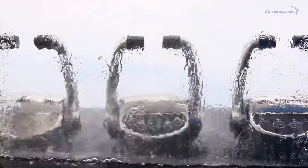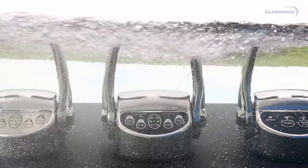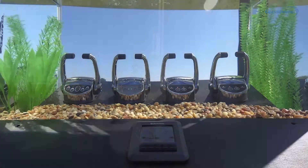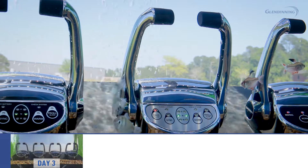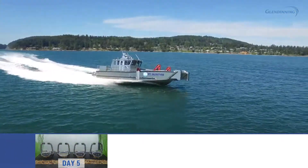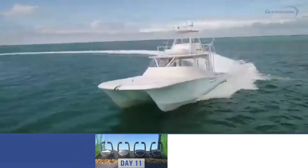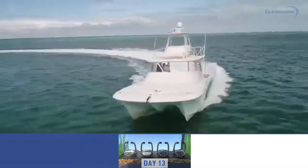Our ProGrade series offers non-contact sensor technology and a fully submersible stainless steel body, which means these aren't just fair-weather controls. This is a true all-weather control system. And when paired with the dependability our customers have come to trust over the past five decades, there's peace of mind in knowing it can handle whatever you throw at it.